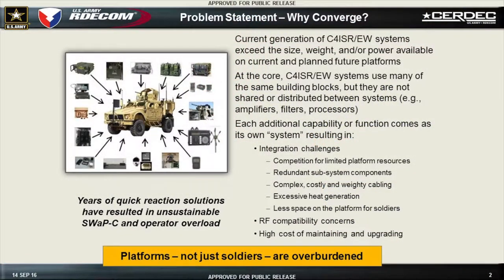The problem statement is you've got this ground vehicle with a whole bunch of different systems. They've all been implemented separately, generally have separate boxes, they take up a lot of room, and it makes it hard to fit people — it's just hard to fit everything on the platform. The goal is to come up with a converged architecture to get rid of a bunch of the redundancy, shrink things down, and have things that can serve multiple purposes.